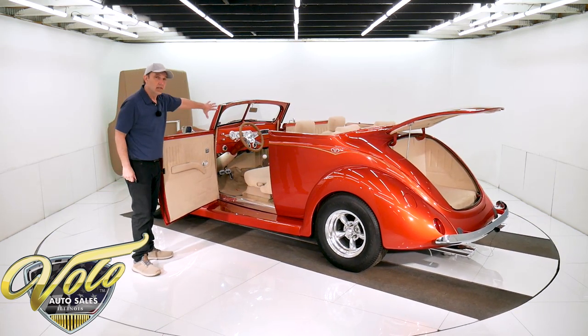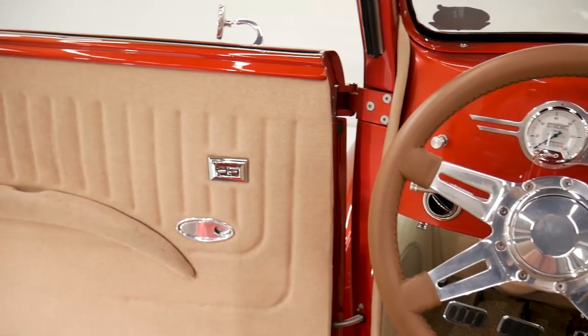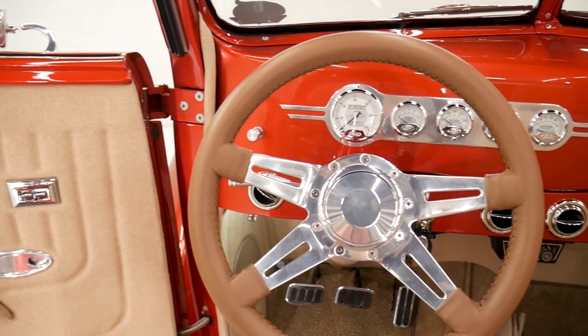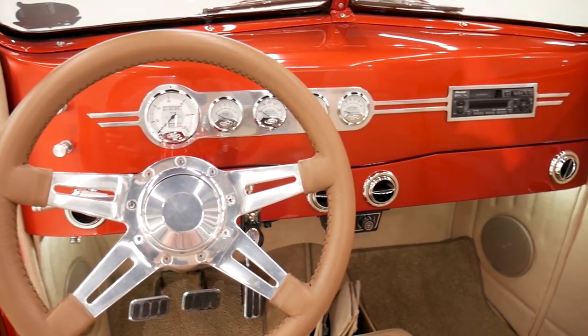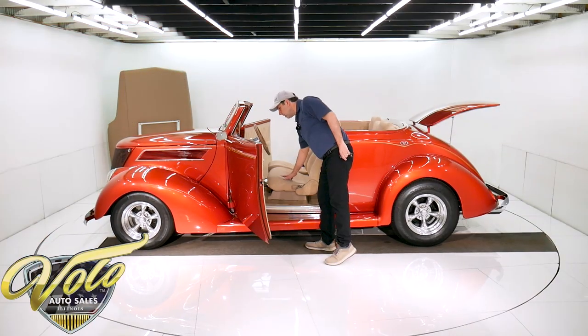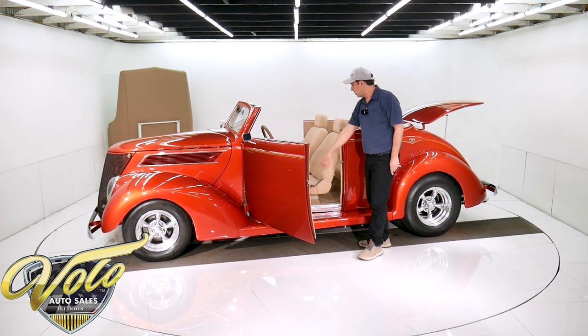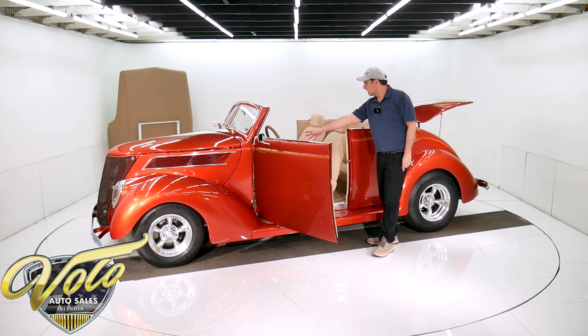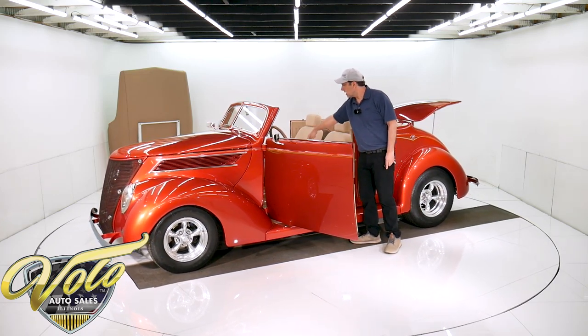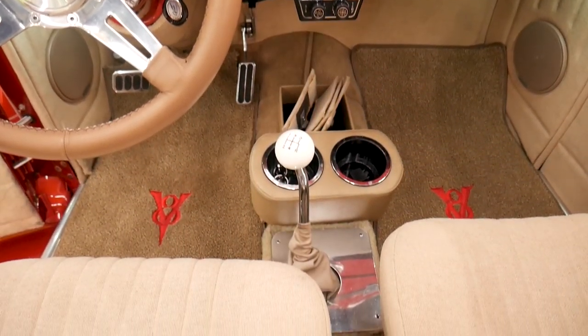Beautiful dash — done just as nice as the outside. It's got a nice set of gauges and a leather cushion grip tilt wheel. The seat's got a little stain right here, probably cleans out. But there's a little bit of staining on the armrest. It's got some embroidered mats, some nice looking pedals, a low car emergency brake between the seats, cup holders, and LED interior lights.